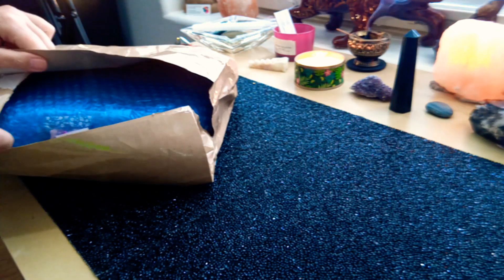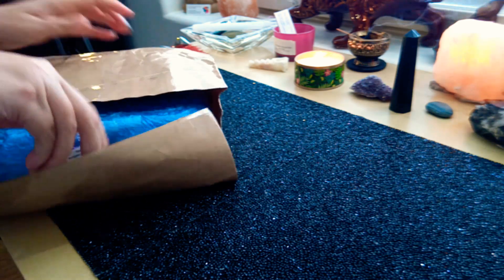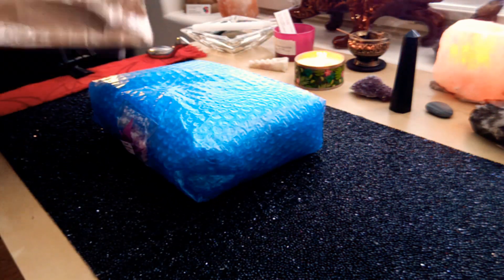Yes, this is the Alchemia Tarot deck. I bought this off eBay last week, kind of as a birthday present to myself.